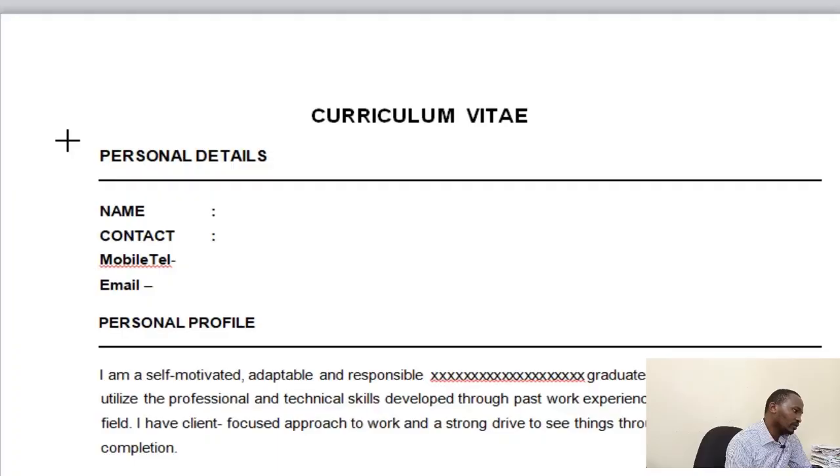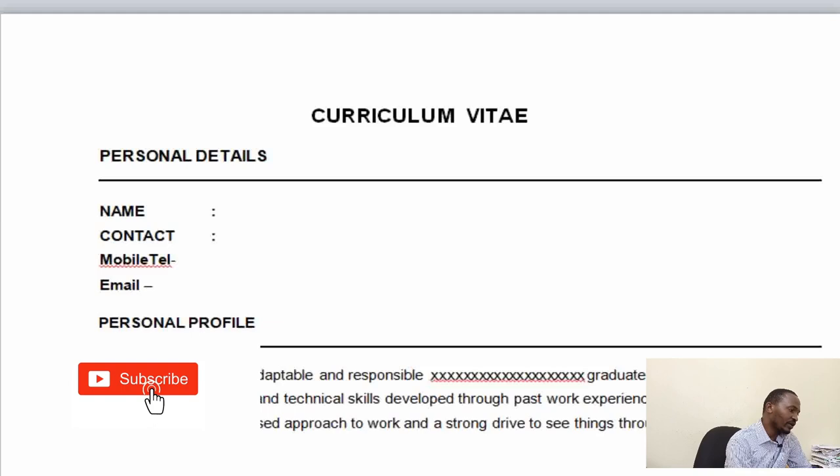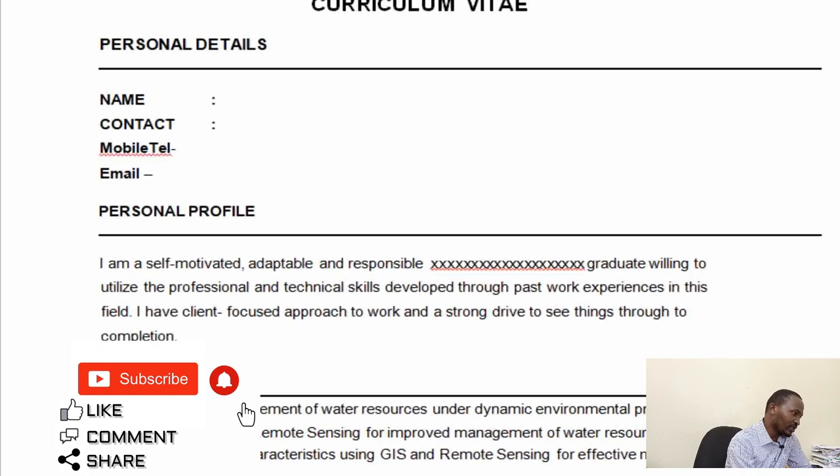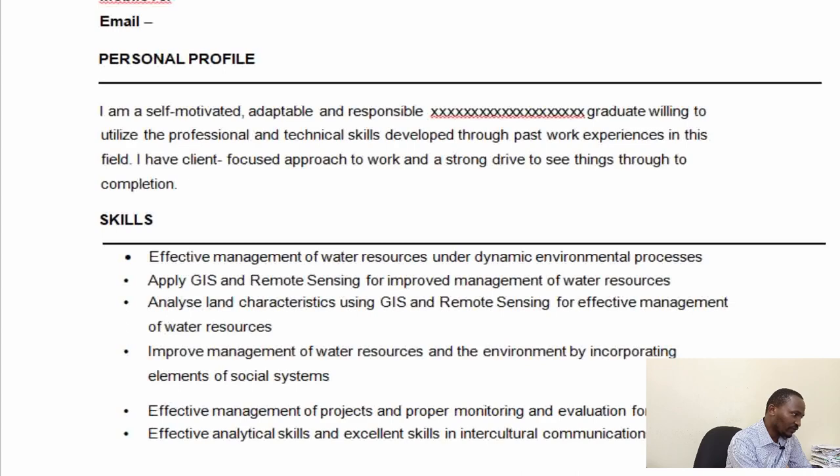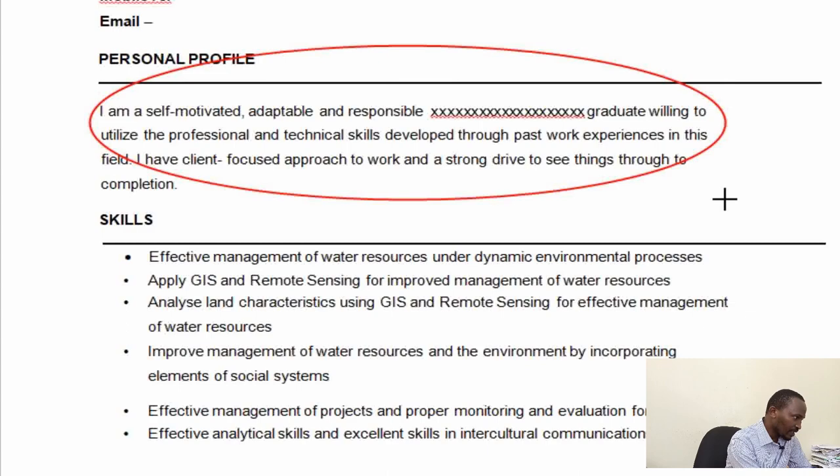Now let's check a CV so you can see what we are talking about. Some of the things you need to include are your personal details — your name, contact information including your email and telephone number. You should avoid including unnecessary details like languages, religion, marital status, or ID number, because HR officers have limited time and you should quickly give them details that help determine whether you are fit for the internship, attachment, or job.